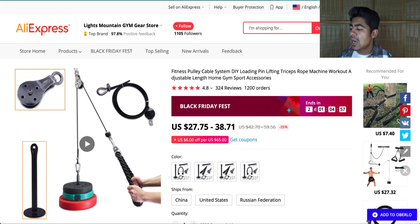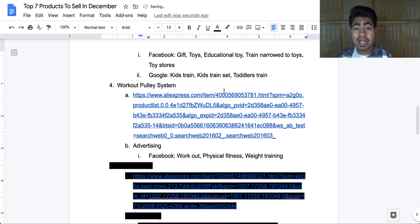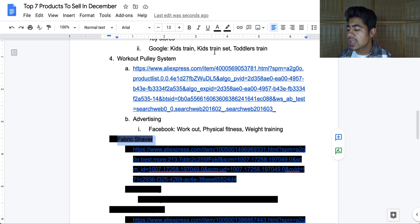One issue with this product is that it is more geared towards Facebook rather than Google, simply because there aren't enough keywords directly associated with it. On Facebook, key interests include workout, physical fitness, and weight training. Use the suggestions button to create five to ten different ad sets. Also use a video ad since it can really show the product in use. Nonetheless, an amazing product for the month of December.